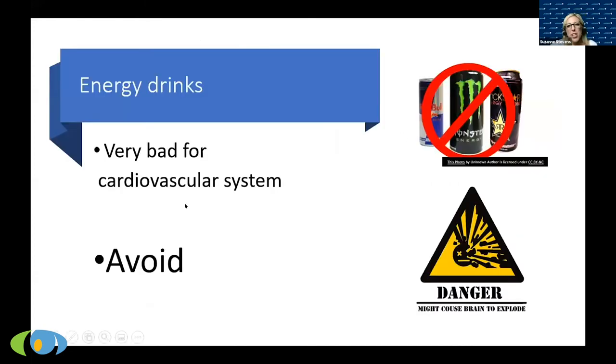Avoid energy drinks — they're bad for your system. People resort to them out of desperation because they're dangerously sleepy and don't know what's wrong. They might take two or three in a day. Once they get a diagnosis, we tell them to stop the energy drinks and replace them with prescription medication.